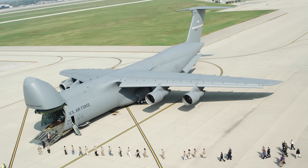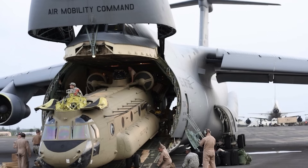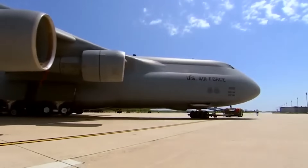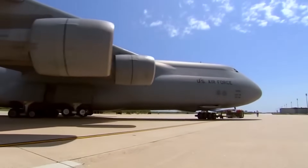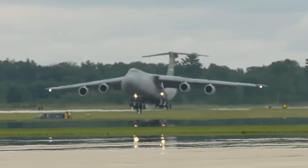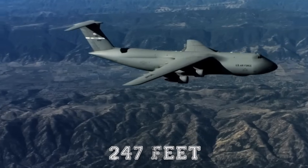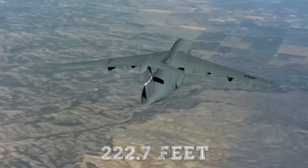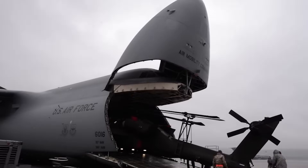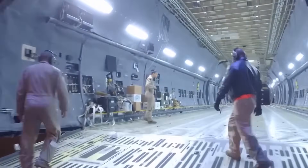The Lockheed C5 Galaxy has paced US military airlift capability over several decades, with a promise to move enormous volumes of cargo over long ranges. It arrived in aviation skies in 1970 and was a key player in strategic air mobility right from the start. Designed to move oversized military equipment including tanks, helicopters, and even aircraft parts, its 247-foot length and 222.7-foot wingspan make it one of the largest aircraft ever built. Its most impressive feature was the flip-up nose, which opened to allow loading from both front and back, greatly simplifying operational control.